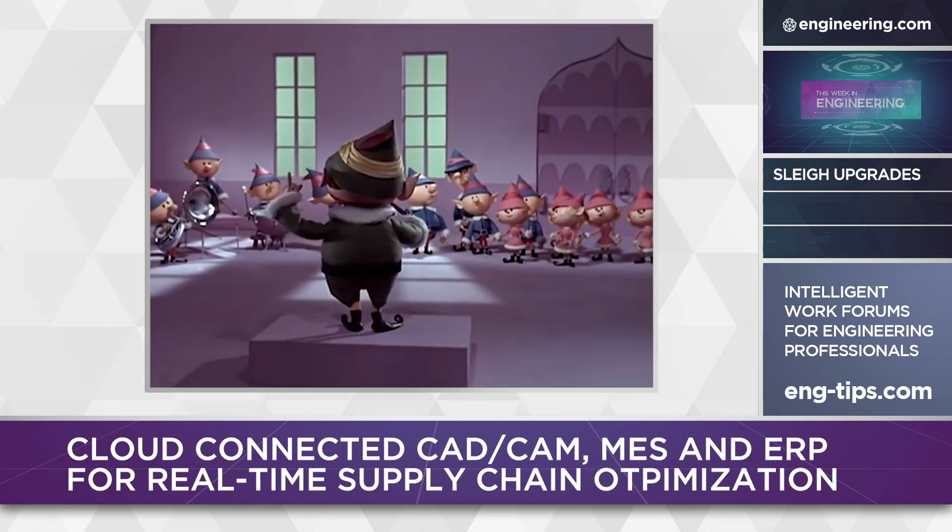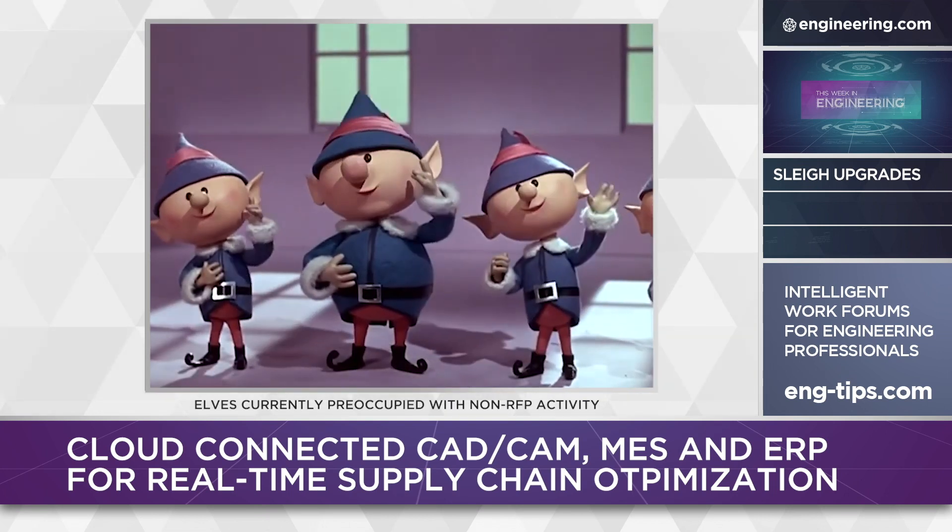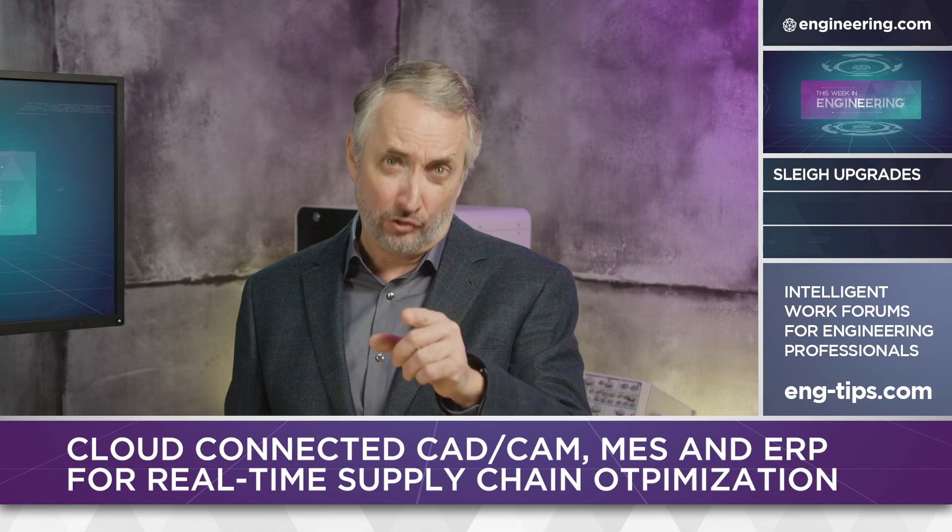If those elves can generate an RFP by the end of January, the industry can deliver a cost-effective, robust, full-function, scalable, and integrated business solution by this time next year.